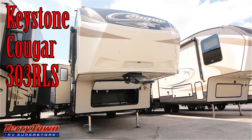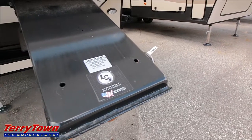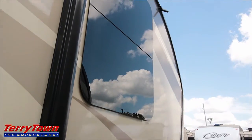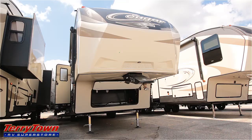This is John from Tarrytown RV in Grand Rapids, Michigan, and this is a brand new 2017 Keystone Cougar 303 RLS. It is 34 feet 8 inches long, sleeps 4, and has 3 slides. As you can see, it has an aerodynamic front cap with wedges cut out for a better turning radius. It does have a four-point leveling system, frameless UV windows, exterior speakers, and the RLS stands for rear living.